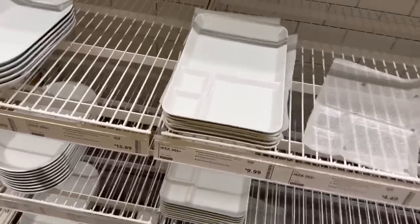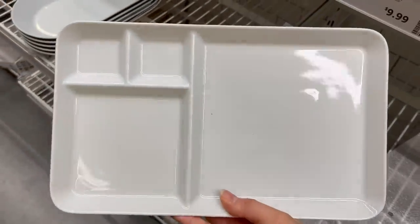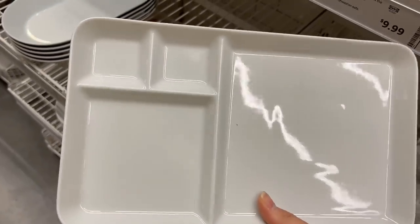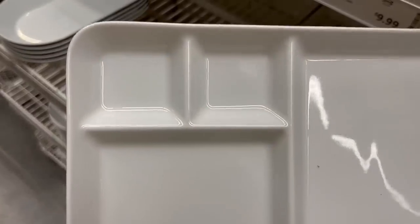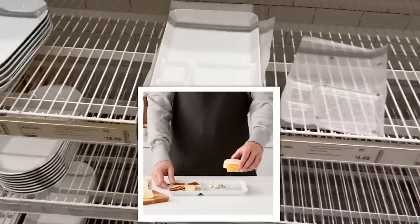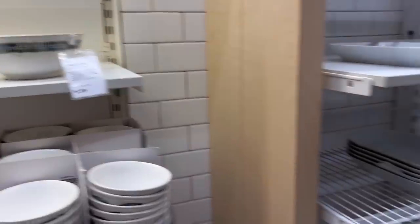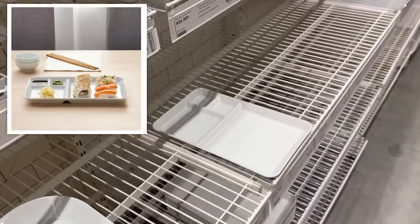This is so cute — I love anything with little compartments. My kids would love these; it's like a grown-up version of their kid plates. I think I'm going to get a couple because my kids love to dip things and have little portions on their plates. These would also be perfect for sushi night.